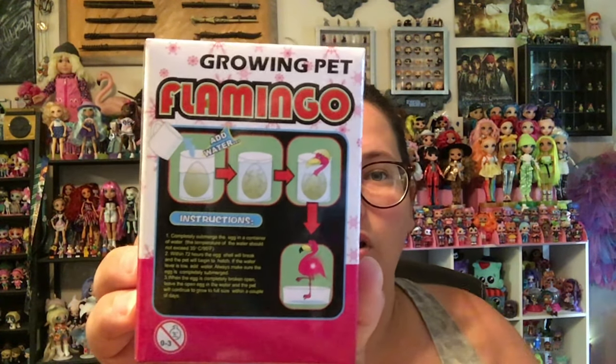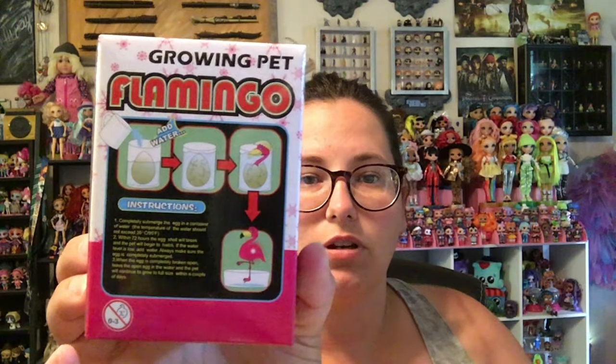So we're going to do a daily check-in on our growing pet flamingo to see how long it takes to get a full-grown flamingo. Inside the packaging, we have a pink egg. It has a label around it that says: growing pet, amusing, funny, novel, do not swallow.